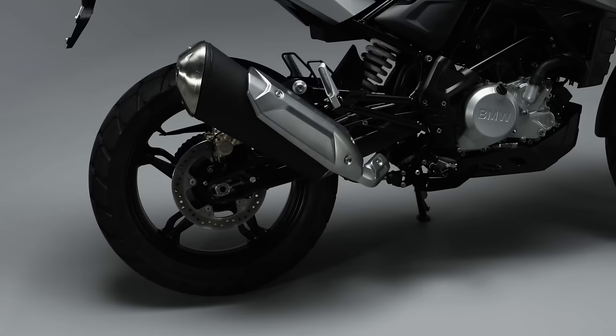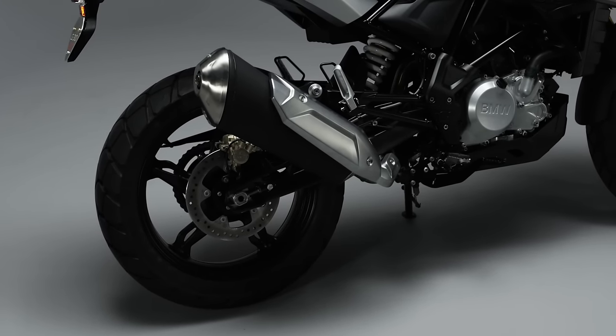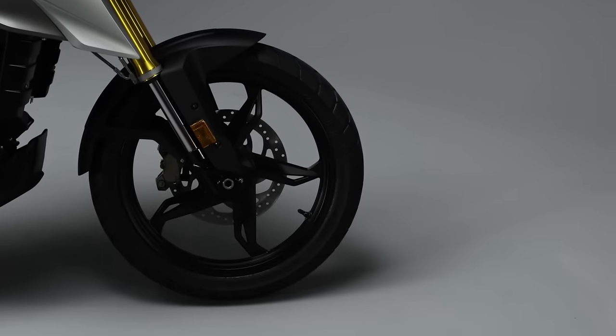Because of the engine concept, we have the possibility to have a long swingarm without getting a long wheelbase on the bike. That's also the reason why the bike is so agile and easy to handle. We also have a second reason for easy handling: the front wheel orientation. Because of the unique engine concept, we get a low center of gravity which is front-wheel orientated, and that makes the bike very easy to handle.